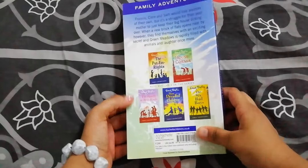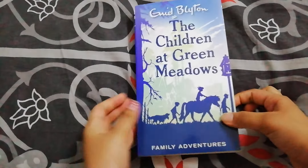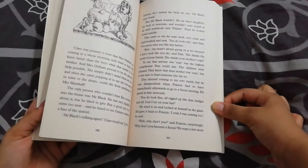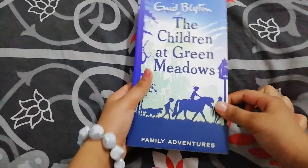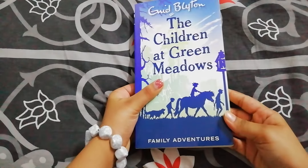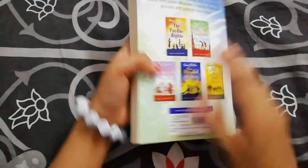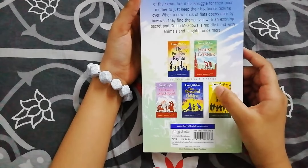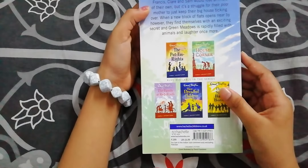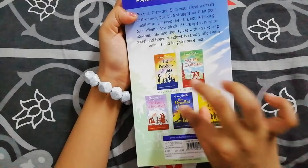I have done an unboxing video of this series — try to watch it. This story is all about a family: their names are Francis, Claire, and Sam, and Mr. Marshall and Mrs. Marshall and their granny. These are the other books in this series.